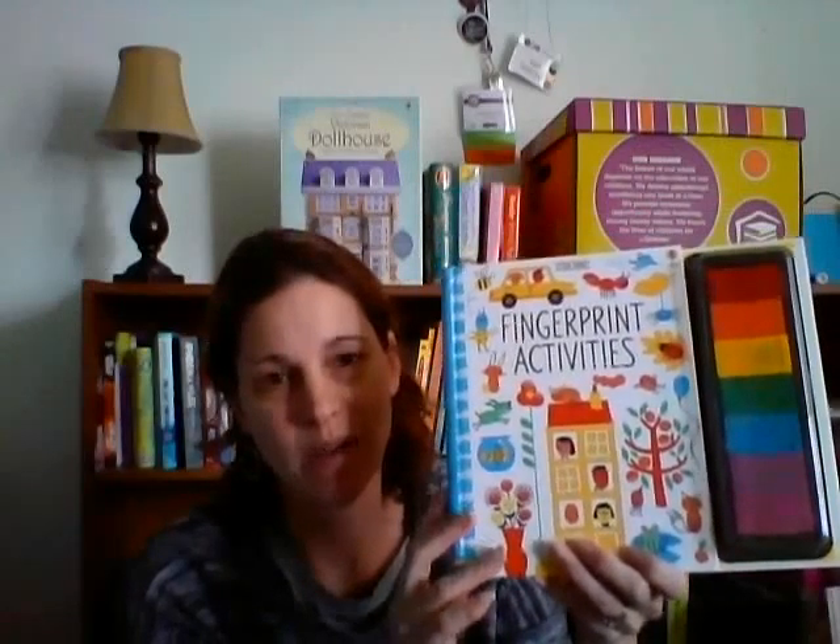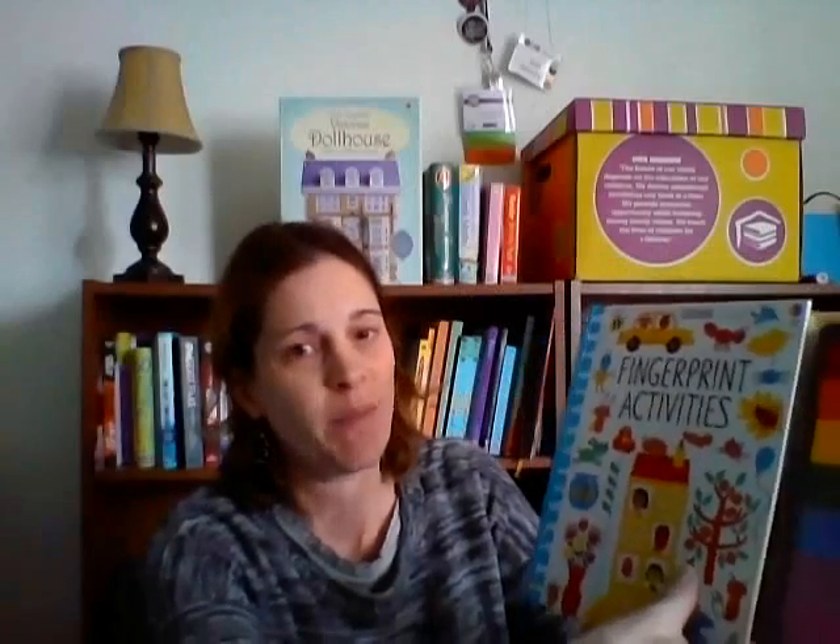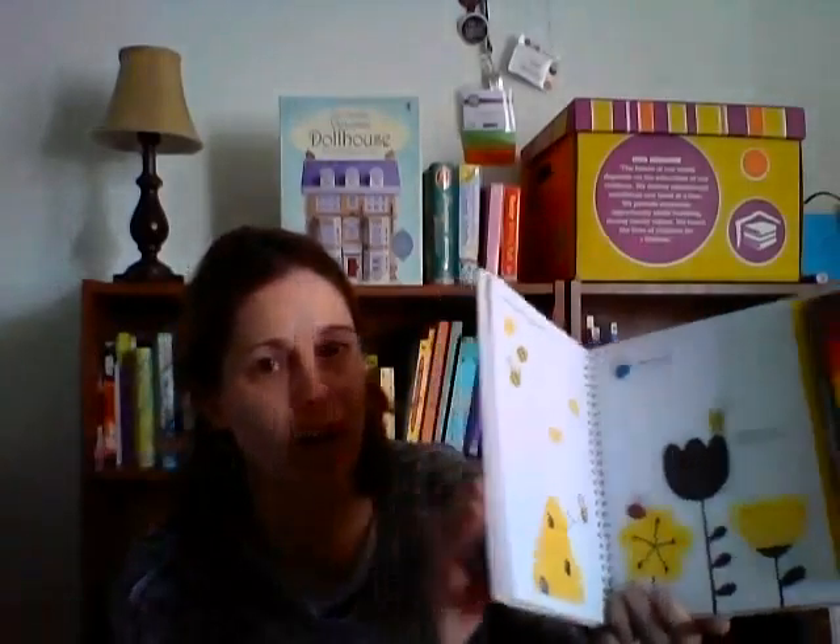These bring me back to my childhood — magic painting books. It comes with a little pen, but you can use Q-tips or even wet wipes. Just wet them and color right onto the page and they turn different colors. Great for younger kids, but older kids love this too.